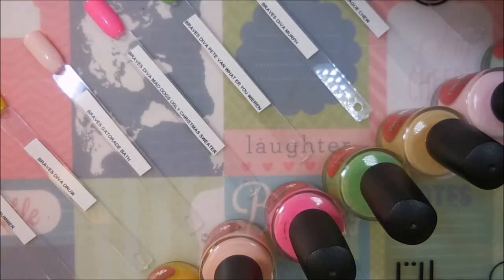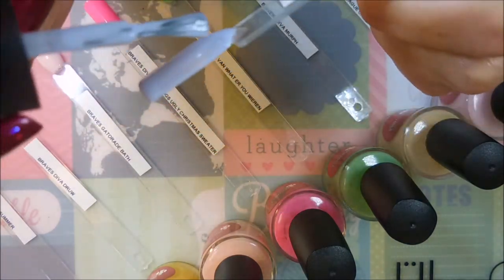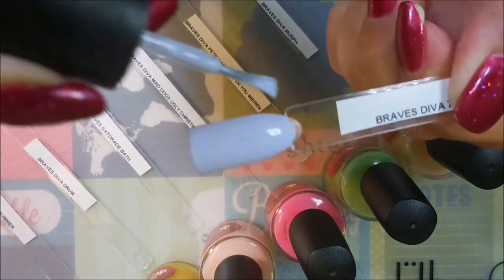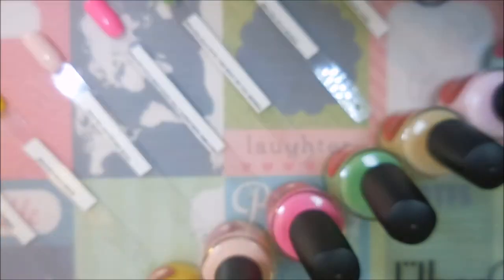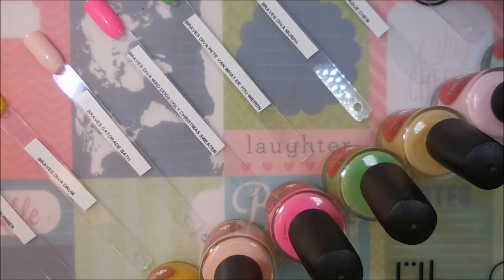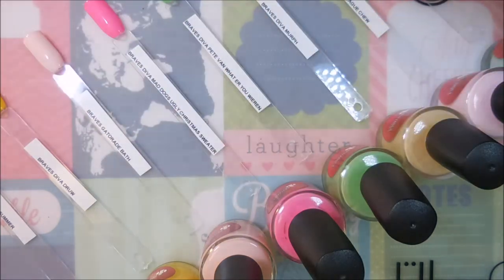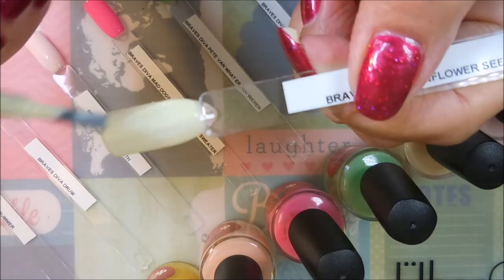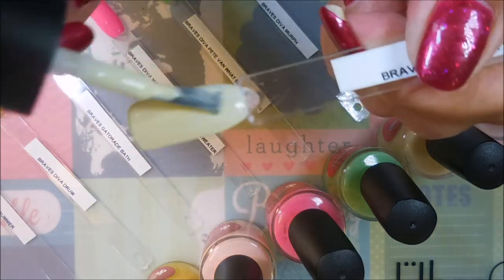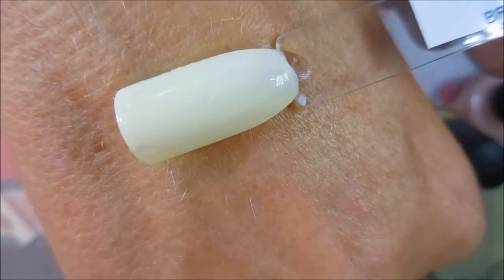And then Seventh Inning Stretch — real light purple, gorgeous, loving it. And then Sunflower Seeds — I'm going to get some more of that polish on my brush, I'm being stingy again. Here we go, Sunflower Seeds, very pretty.